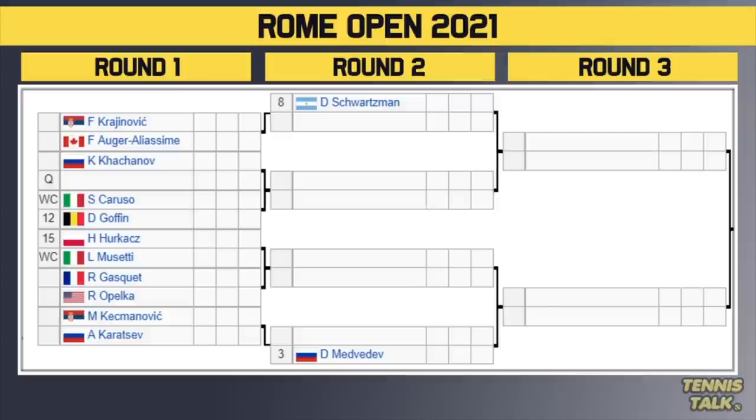Going to the bottom half of the draw, we've got Diego Schwarzman, the number 8 seed, who gets a bye in the first round. He'll take on the winner of Krajanovic versus Oja Eliasim. Then Hashinov versus a qualifier, with the winner taking on either Caruso or the number 12 seed Goffin in the second round. There's also a blockbuster first round match between the number 15 seed Hurkacz — the Miami Open champion — against wildcard Musetti. The winner takes on either Gasquet or Opelka.